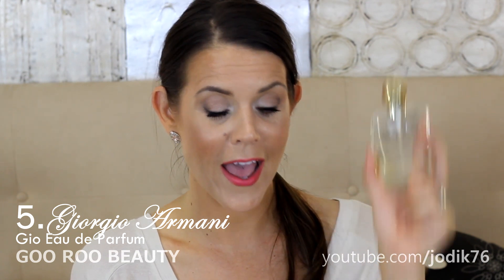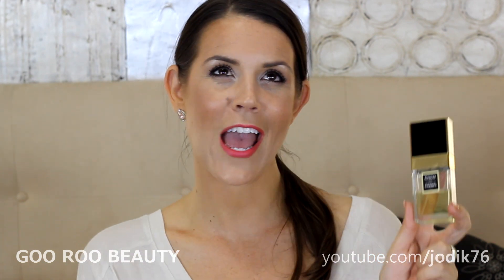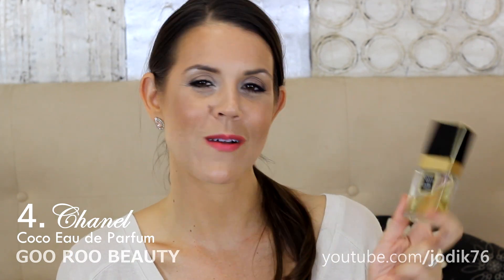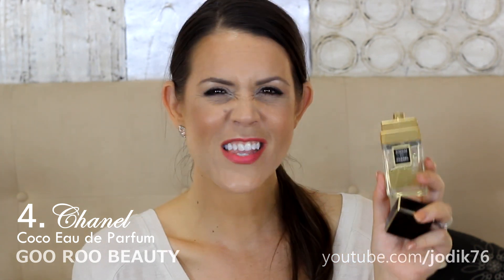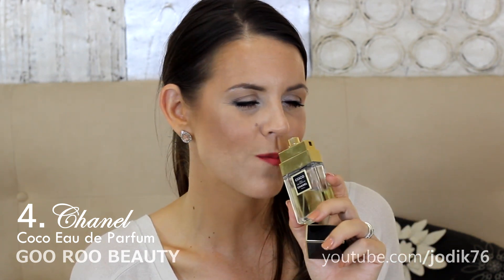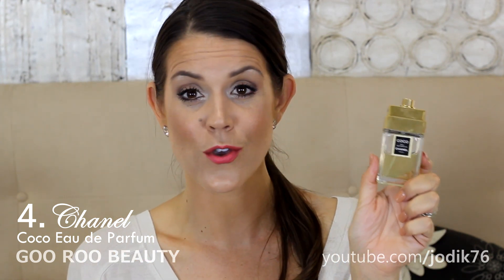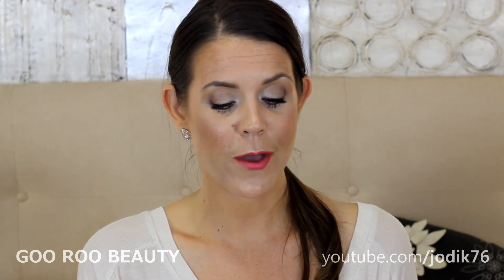Number four is from Chanel. I love Chanel scents — they are among my favorites. This one is a very sophisticated scent; I feel like a powerful, sophisticated lady when I wear it. It's Coco from Chanel, and it's a beautiful spicy floral. I think of it as a sophisticated floral with spicy notes, and I just feel powerful when I wear it. I love this perfume — it's beautiful, powerful, sophisticated, and gorgeous.